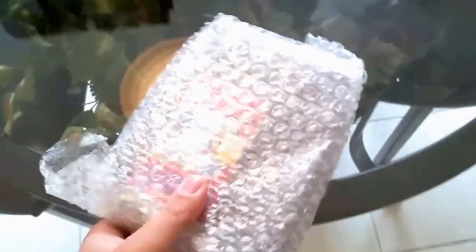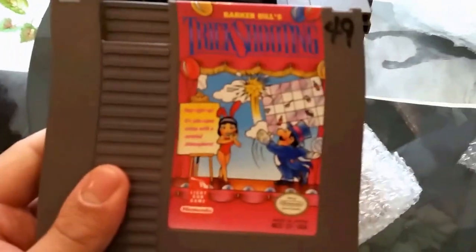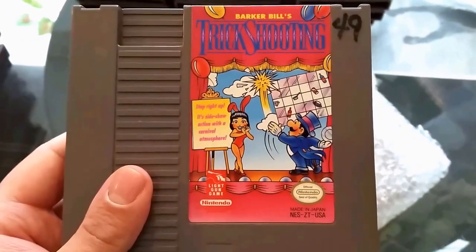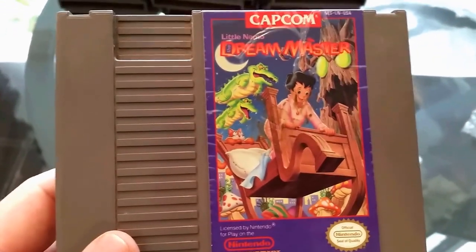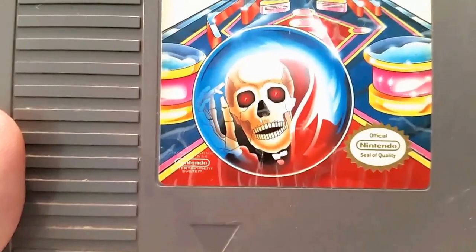On to stack number ten — I'm loving this mystery NES opening, this is amazing. We've got Trick Shooting — sounds odd. Next we got Dream Master, a fun good game. Another sports game: Quarterback. Looks like we're getting a lot of sports games. We got Double Dribble — the more popular basketball game on the NES. And the final game in stack ten: Pinball Quest. Look at that badass Grim Reaper skull artwork on the cover.